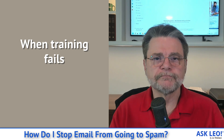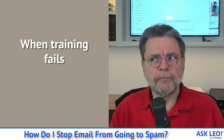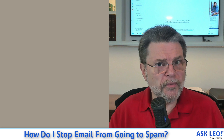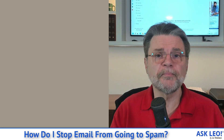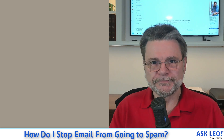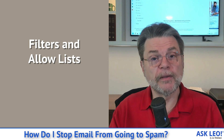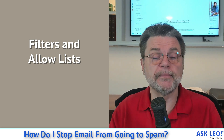There are scenarios where training fails or just doesn't work fast enough. Depending on the email service or spam filter you're trying to train, changes can take place almost immediately, or they can require repeated signals — telling it again and again that email like this is not spam — before the filter eventually gets the message. If you're impatient, there's another technique: filters and allow lists. As we saw in Outlook.com, as soon as I marked something as not junk, it took the sender's address and added it to an allow list — it should never mark email from that address as spam again.